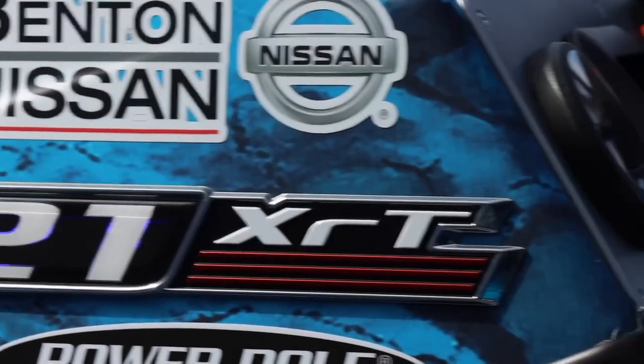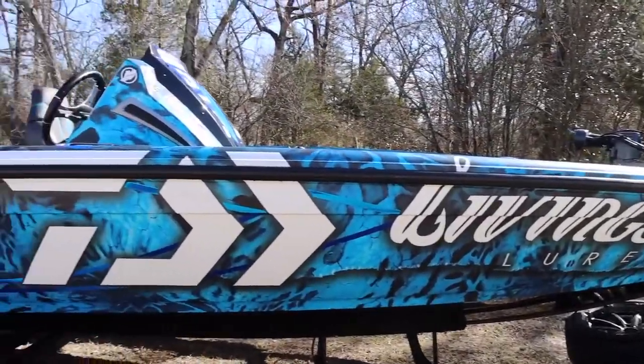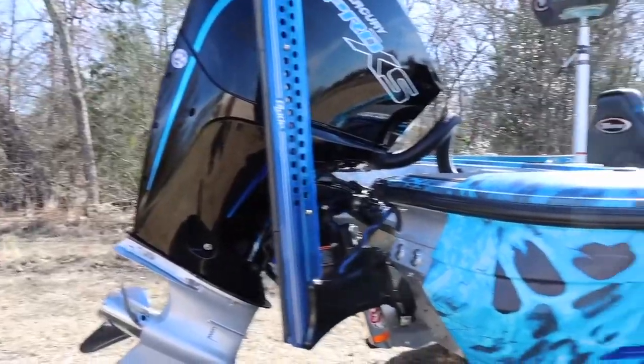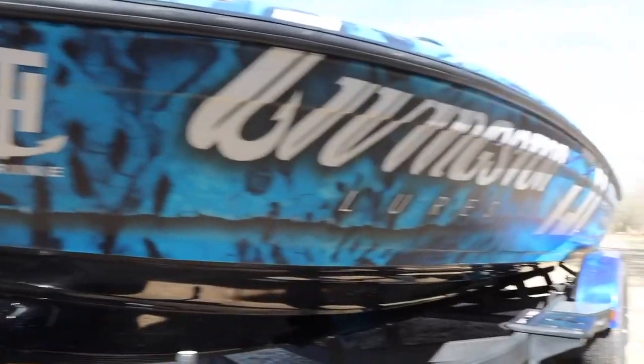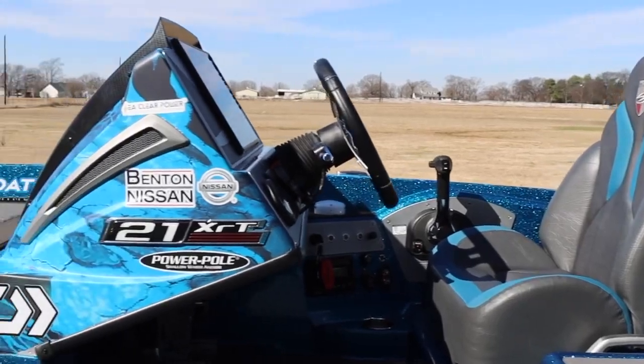I hope you all love the 21XRT with the 250 Pro XS Mercury loaded out. You've seen all the options and bells and whistles I've got on this boat, and one lucky person is going to win this boat in November by donating $100 per ticket chance to King's Homes. Go to KingsHome.com — you can do it now, mid-year, or later, but don't wait until the last minute in November. If you're interested, go to a Triton dealer near you or visit TritonBoats.com and check out all the great sponsors — Lowrance, Blue Water LED, TH Marine, Mercury, and all the products in this boat.